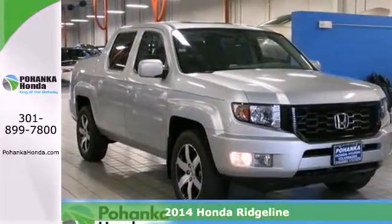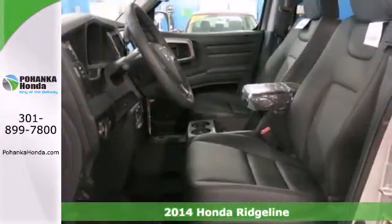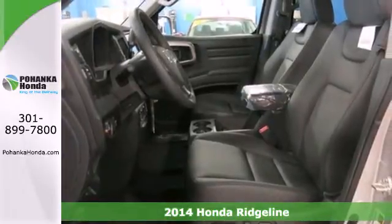It's a 2014 Honda Ridgeline — the perfect combination of hardworking power and style like no other.